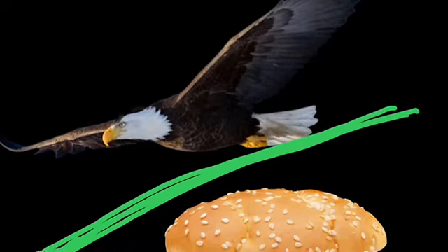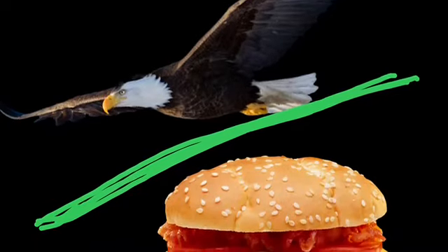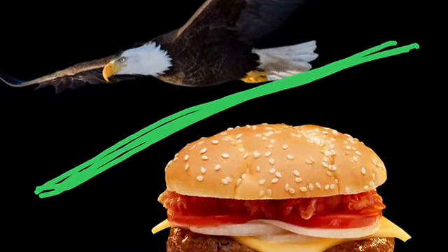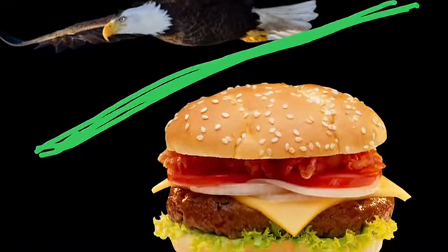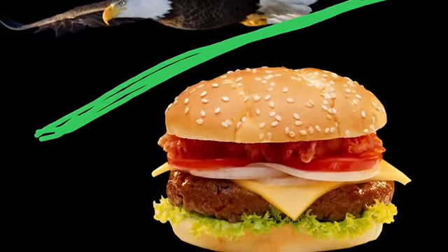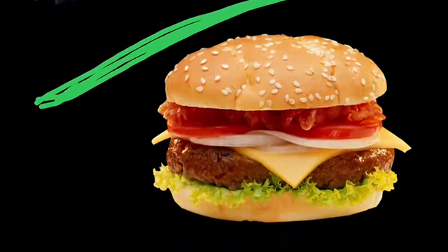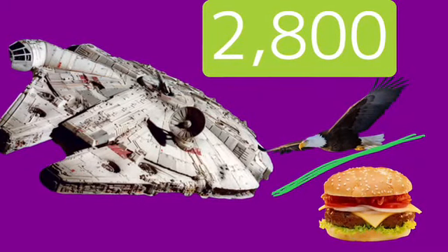So now, how fast are ships in Star Wars? You take whatever their speed is and divide it by 18 to get that in Bald Eagles Per Cheeseburger. Just for reference, the Millennium Falcon goes about 50,000 miles per hour, but for all of you Imperial system users out there, it goes about 2,800 Bald Eagles Per Cheeseburger.